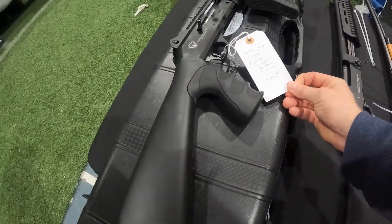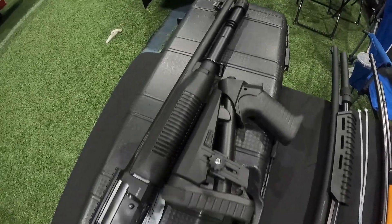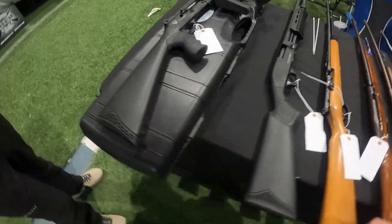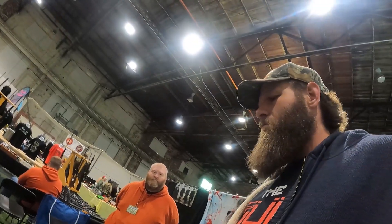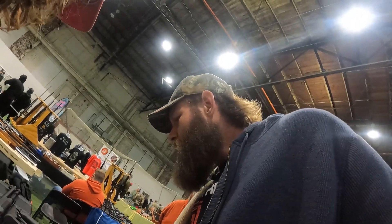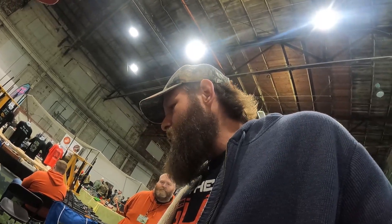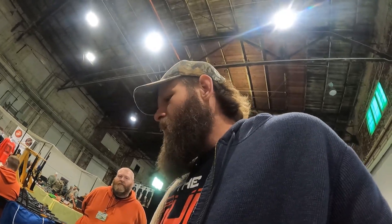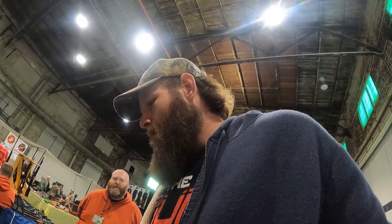Vulture Arms 12-gauge — three chokes, two stocks, $650. Very nice — usually don't see them come with multiple stocks. Comes with a hard case. That's a Benelli clone — all the Benelli parts will fit on it. You get a Benelli import for a fraction of the price. And it comes with a five-year warranty — made in Michigan.